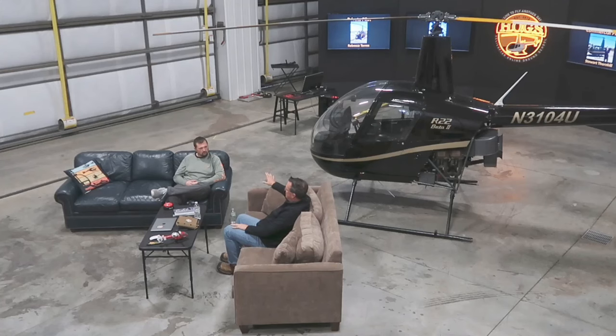Under Part 61, you have to do a lot of work on your own, so getting set up with a good online ground school is important. HOGS was instrumental — starting back last summer and hitting it hard alongside the ground instruction from the schools. It makes a big difference when it comes to the checkride.